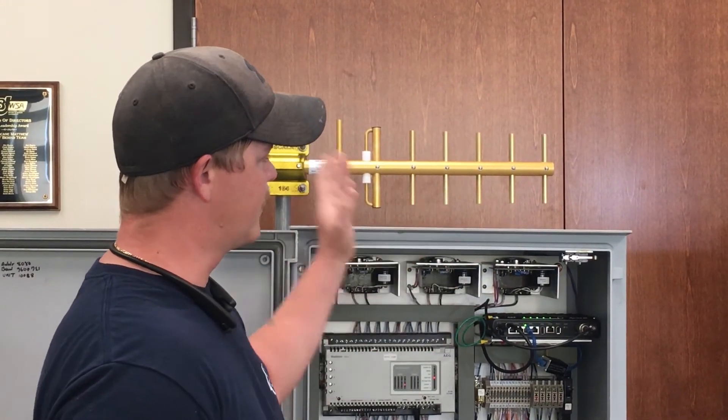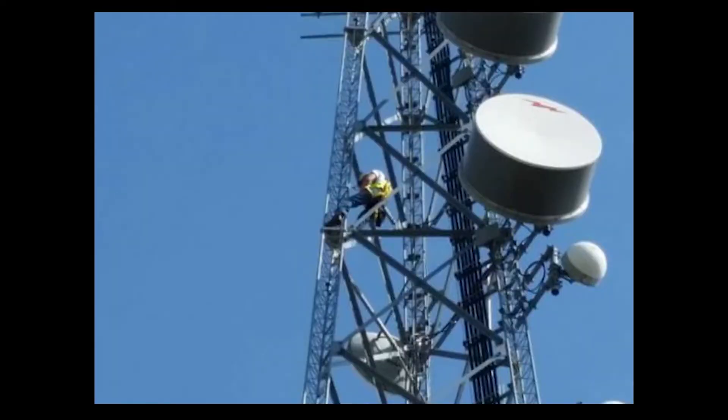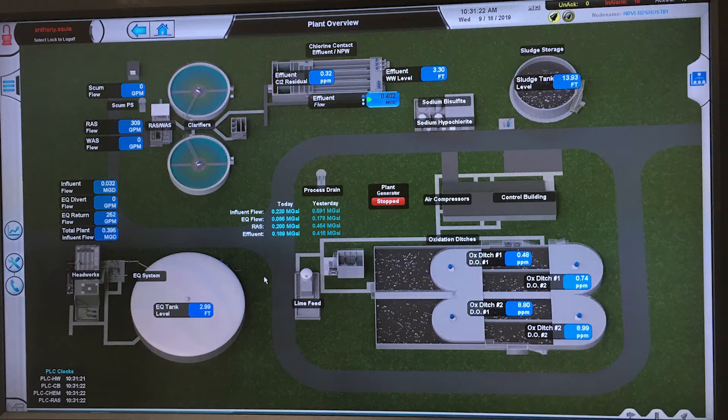It sends that data via radio through the antenna to our Chelsea tower site, where it collects all the data and puts it into our Wonderware system, where the operators can view it in real time and make changes as necessary.